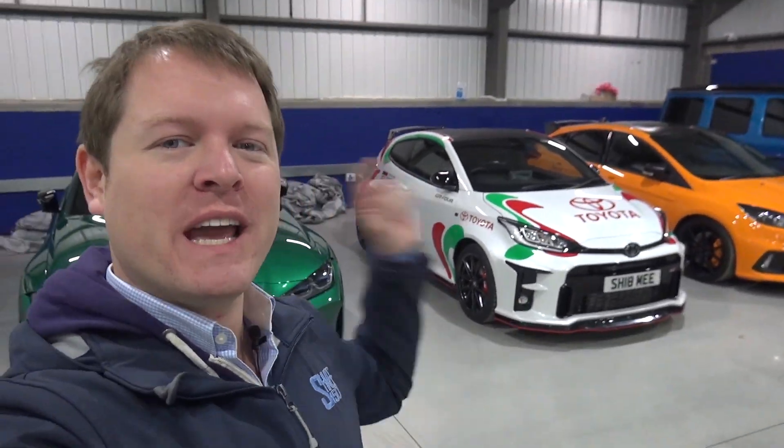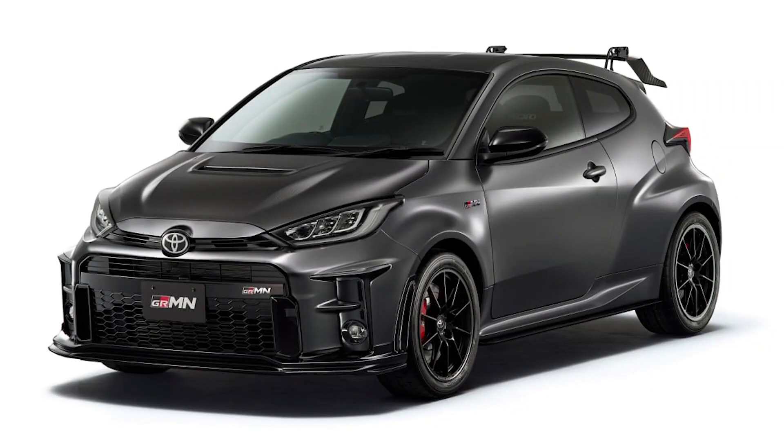Hi guys, I'm Shmi. Hello and welcome back to the channel where today we are talking GR Yaris, or more specifically, the new Toyota GR MN Yaris that you might have seen has just launched — the even more hardcore version of this very exciting hot hatch.